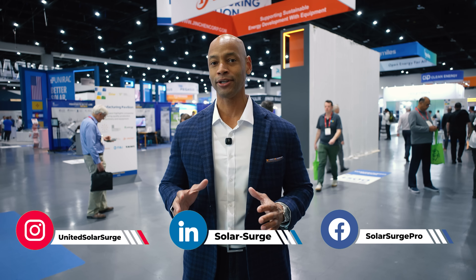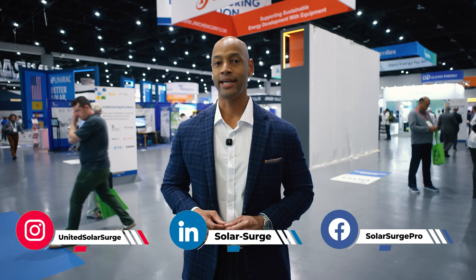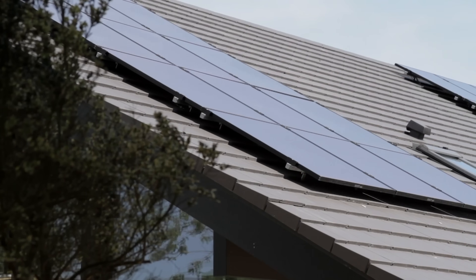Hey everyone, Joe Ordea here for Solar Surge. I've been really looking forward to making this video — building the perfect solar power system in 2025. I've owned five solar power systems myself and I've designed thousands more. In today's video I'm going to be telling you if I had to do it all over again using the best of today's technology, well that's what this video is about.